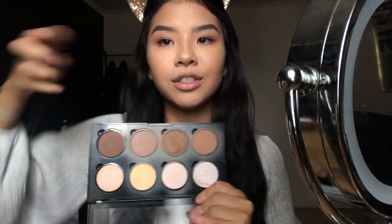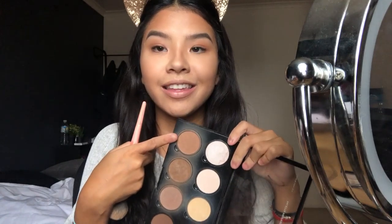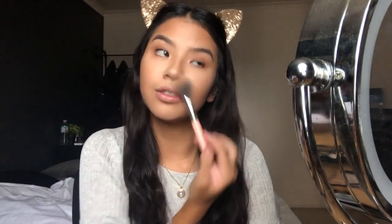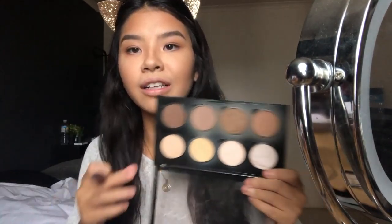Back to the face — I'm gonna use the same palette to contour with a mixture of two shades. Then I'm gonna take the warmer shade and just brush it everywhere to bronze. No matter what look I'm doing, I have to use bronzer. Eyebrows and bronzer are my must-haves — they just put me together.